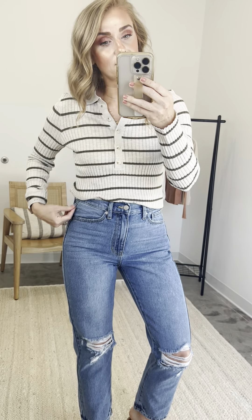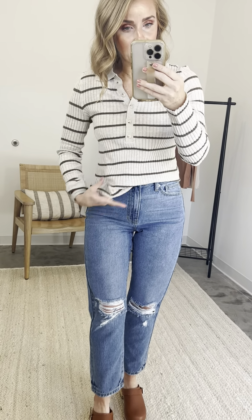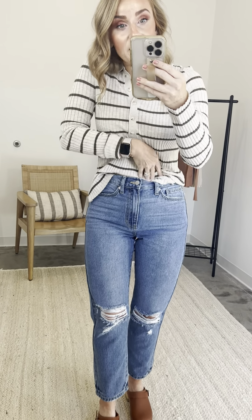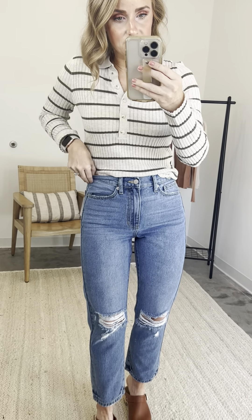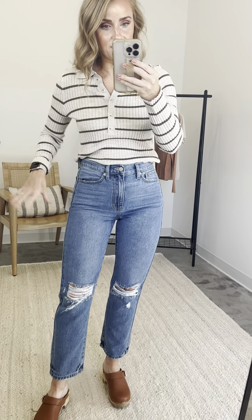Pairing it with some jeans — do you see how that totally transforms? This is me in sneakers running to Target. Same day, putting on some clogs to go to dinner, just by simply tucking in my shirt transforms the outfit.